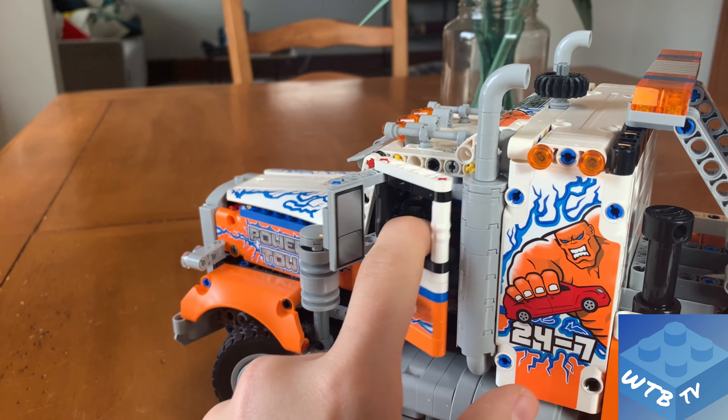You have to be careful to pay attention to your pneumatics — make sure you're in the correct position for height versus extension. Once the boom is extended, you can change its angle and rotate it clockwise or counterclockwise into whatever position you need to pick up a heavy load — like maybe a kitty cat.